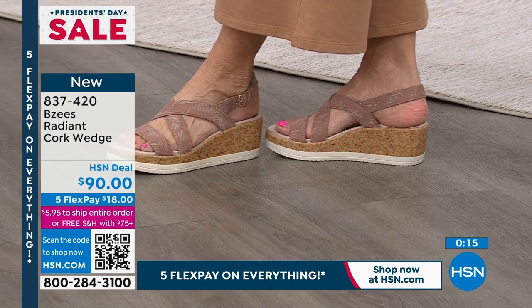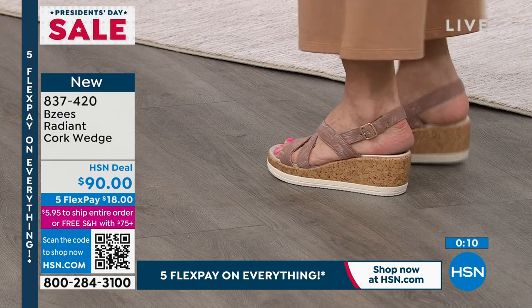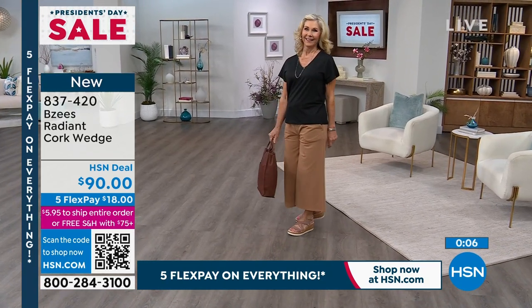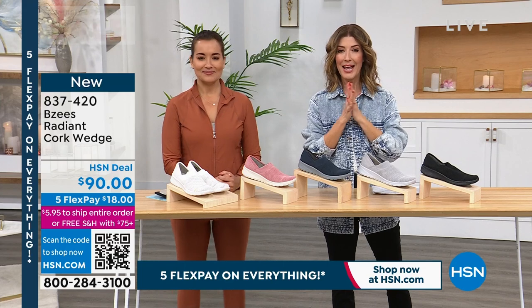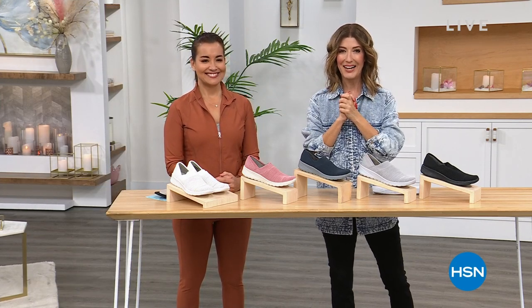We've got three sneakers under $35. How many Beezy's are you going to buy today? We'll give you a moment to place your order and check out the first two sneakers. We'll remind you about those too. But this is the one coming up next — the Radiant — and it's going to be less than $35. Don't go away.